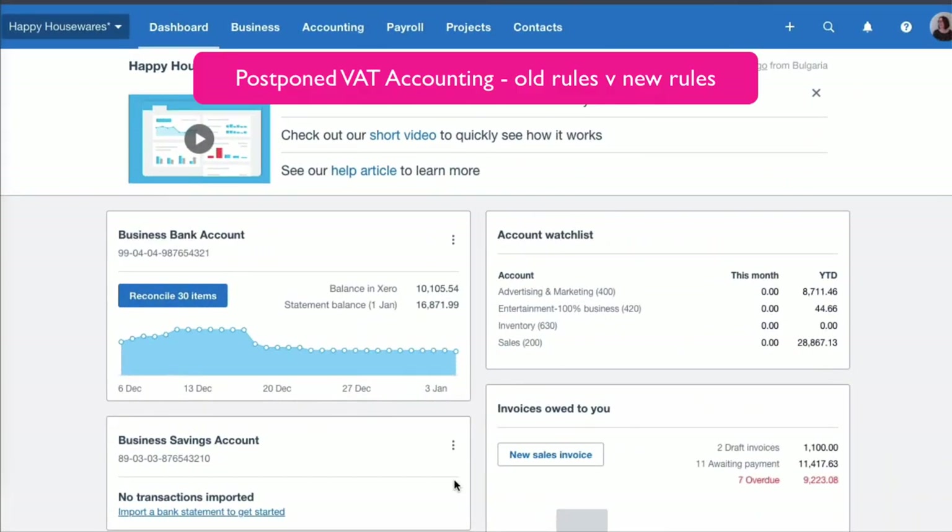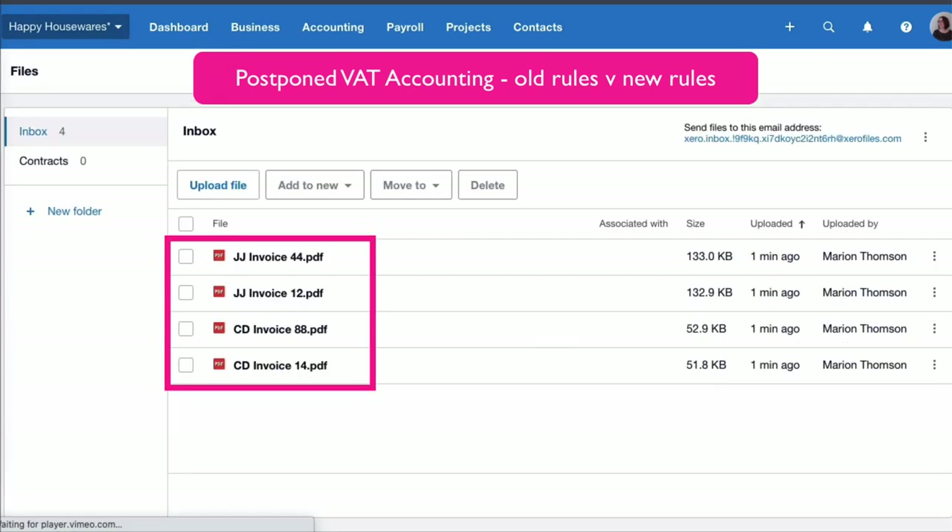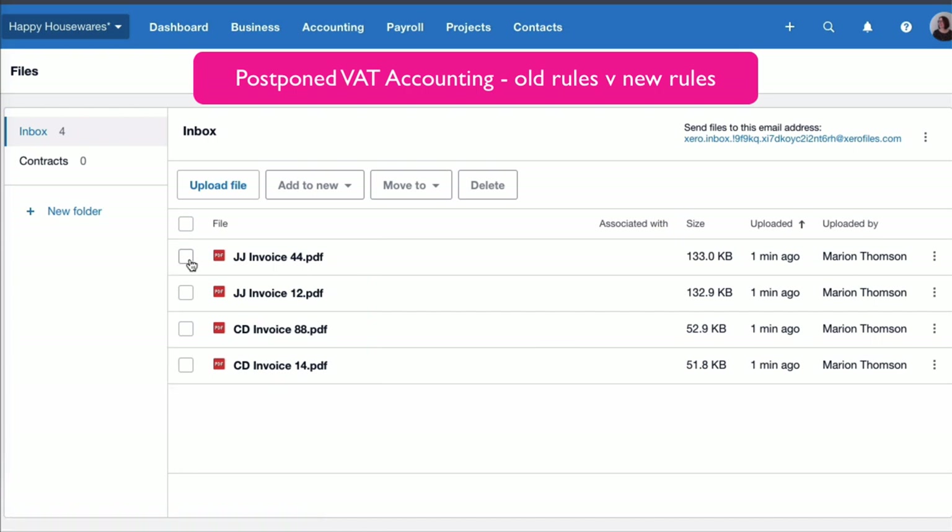We're on our Xero dashboard in Happy Housewares. From there we're going to choose our business name and head to the files section, where we have some purchase invoices — some bills saved here already. We're going to select the first one and add it to a new bill.